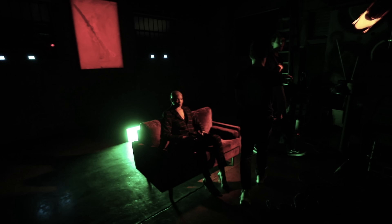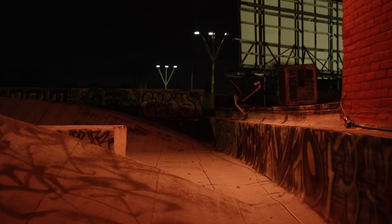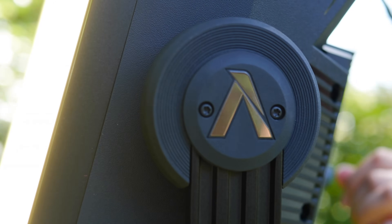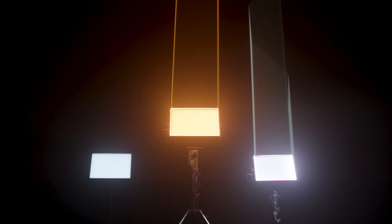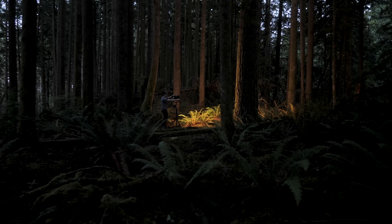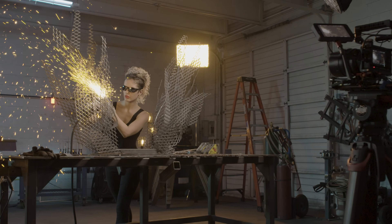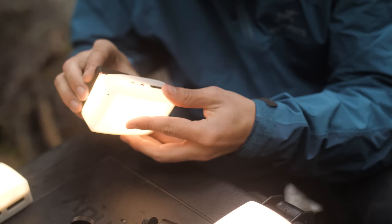Whether you are on a large set with complex programming or with a run and gun crew, the P300C helps creatives achieve their vision. At Aputure, we know it is not only the fidelity of light that matters, but also the form factor. So after going as small as the MC and as big as the Nova, we are excited to show what's next — a design that is not only powerful, but also adaptable, lightweight and practical.